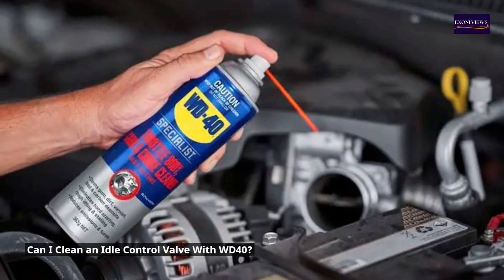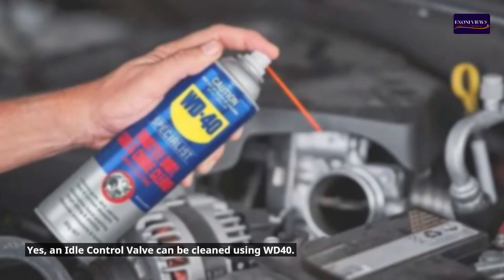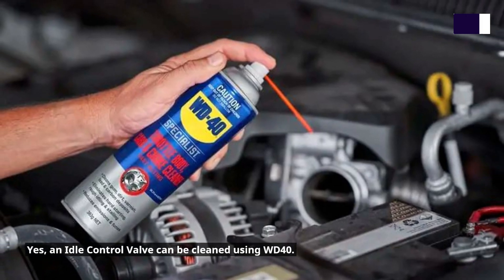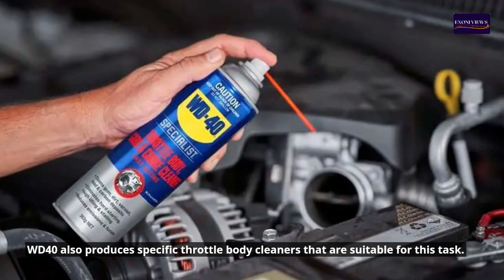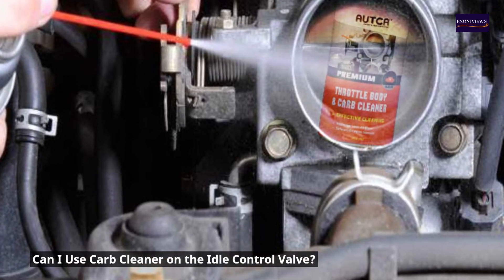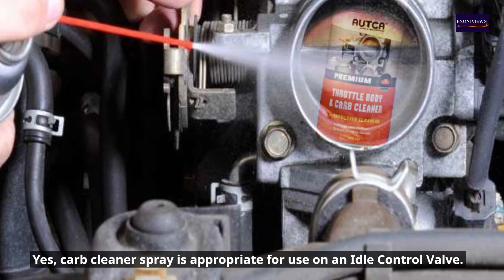Can I clean an idle control valve with WD-40? Yes, an idle control valve can be cleaned using WD-40. WD-40 also produces specific throttle body cleaners that are suitable for this task. Can I use carb cleaner on the idle control valve? Yes, carb cleaner spray is appropriate for use on an idle control valve.